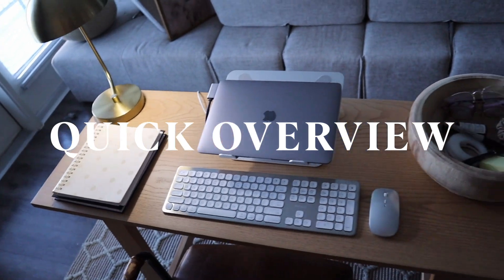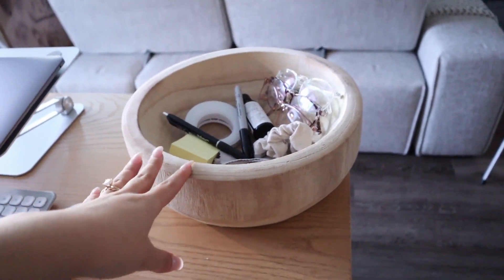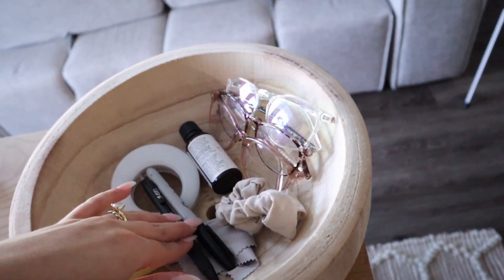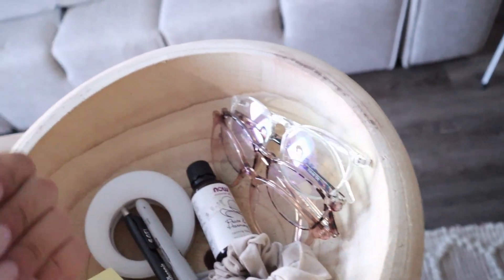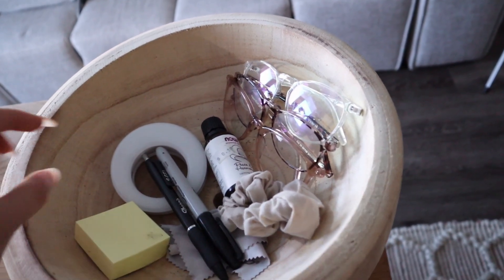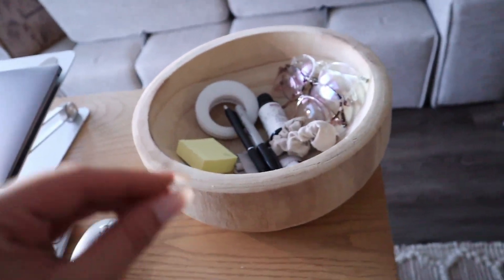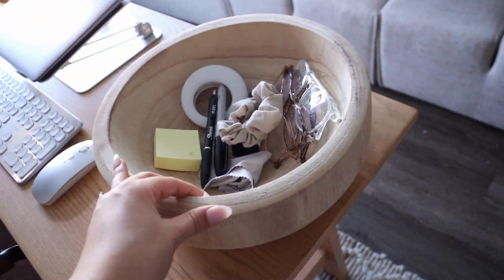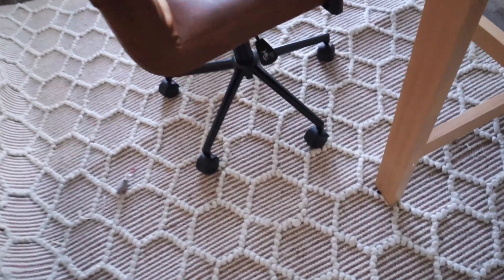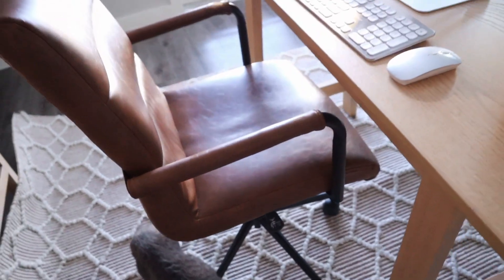I didn't think I was going to use this bowl once I saw the size of the desk, but I reach for these things multiple times a day. I have my sticky notes, a pen, a Sharpie, all my blue light glasses which I wear 24/7, a peace and harmony essential oils that I put on my wrists throughout the day, a ring light for your computer that really helps in Zoom meetings to brighten things up, and then a scrunchie and an eyeglasses cleaner. These are things I reach for all day and this bowl is the best place for them. This rug is textured so it comes up a good bit and won't allow the chair to move a lot, which I'm totally fine with because it feels a lot cozier.